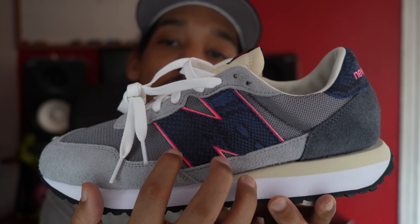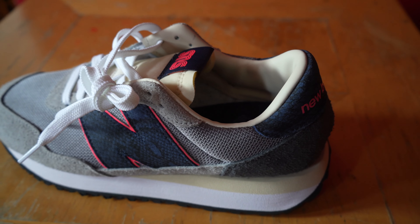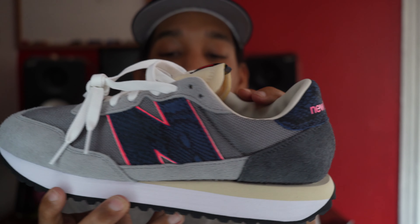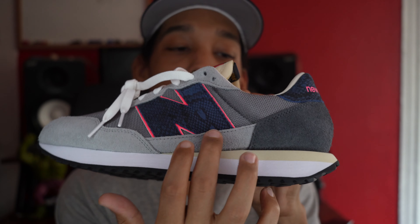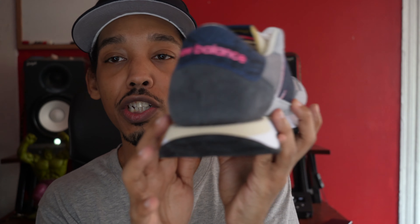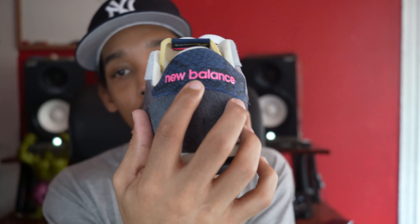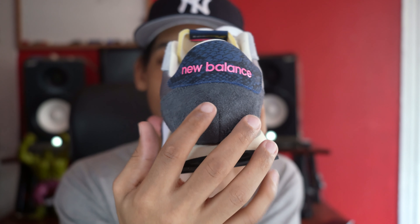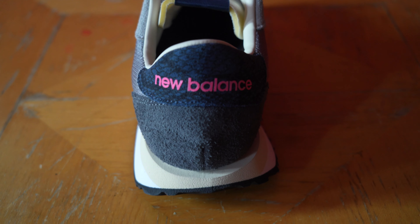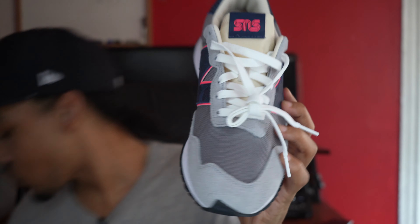We can take a look at the N logo — that's a blue snakeskin with an infrared or pink overlay, which hits real nice. We got a hit of that hairy suede here as well. Moving to the back, we have a darker shade of gray in that same hairy suede, and we got the tab up here with New Balance in a pink infrared and blue snakeskin. The tongue is mesh — it has SNS on one shoe.